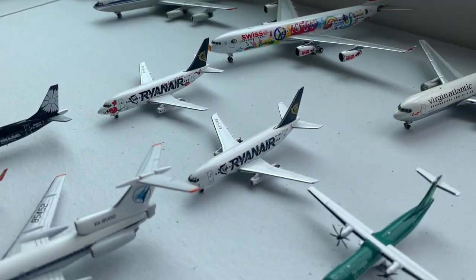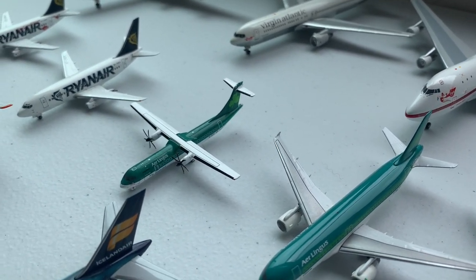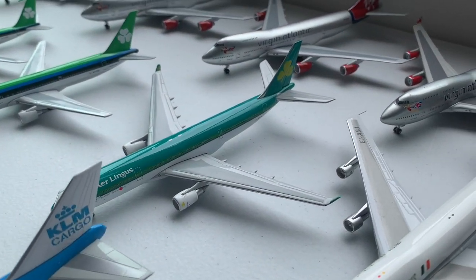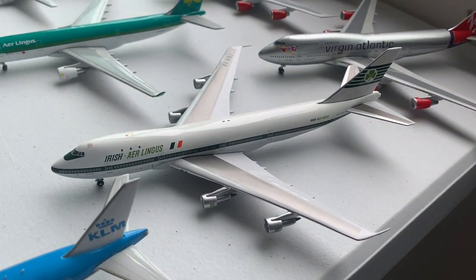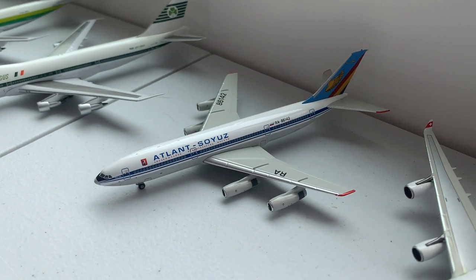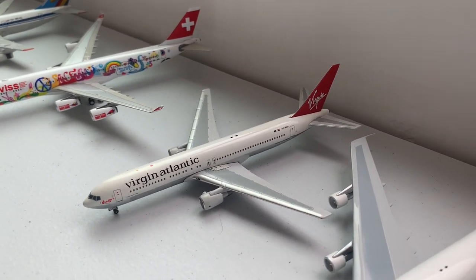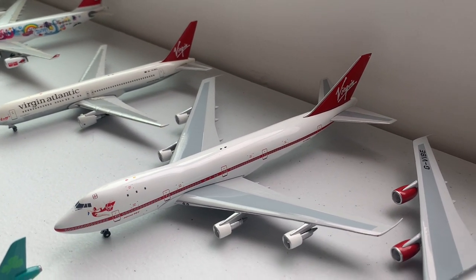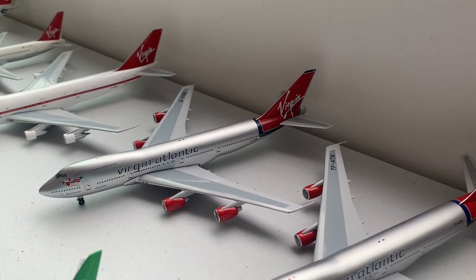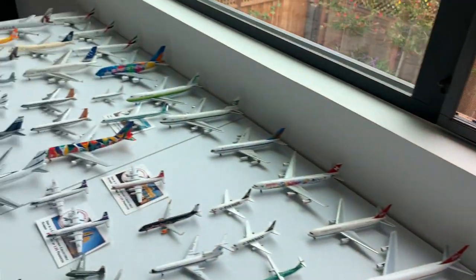Moving on, we have two Ryanair 737-200s, an Aer Lingus ATR-72, A320, 707, 767, A330, and 747-100. Then we have an Atlant-Soyuz IL-86, Special Livery Swissair A340, Virgin Atlantic 767, 747-100 Spirit of Sir Freddy, two Virgin Atlantic 747-200s, and a 747-400.